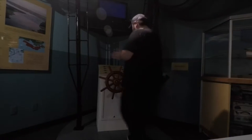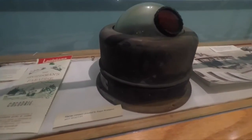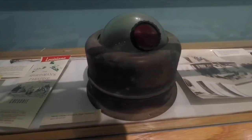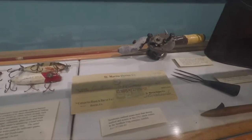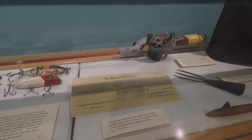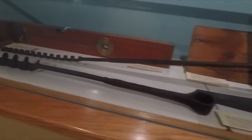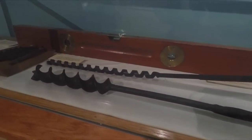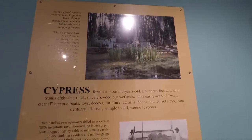Let's do some shrimping. This is an old marine compass — it doesn't say the age of it, but it looks fairly old. Here's a check from the St. Martin Oyster Company from 1931 for $31.50. Some old hand augers for drilling — pre-power tools. Louisiana is known for its cypress forests, and there are a lot of cypress trees around here.